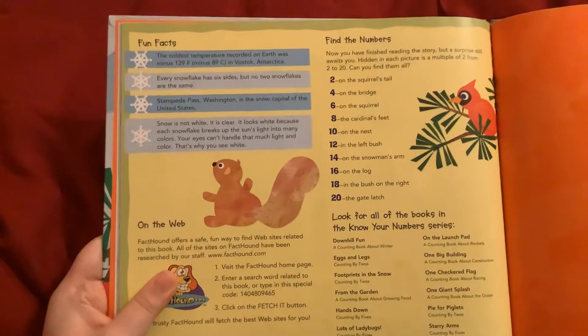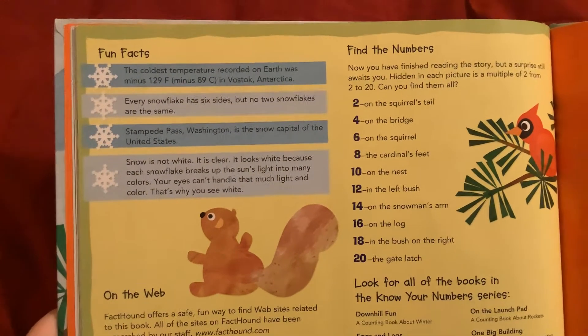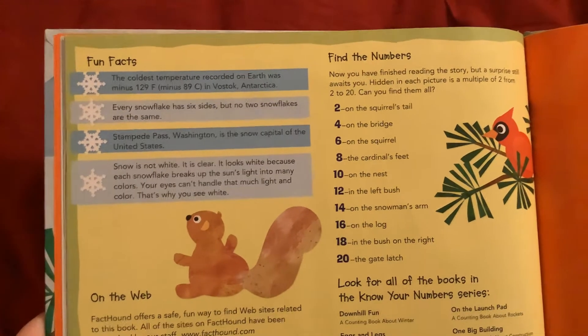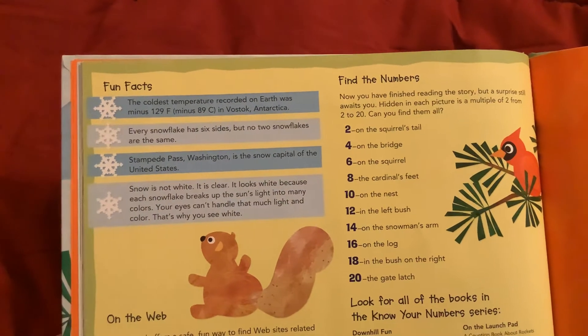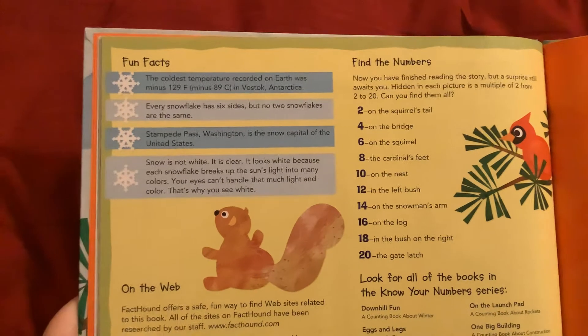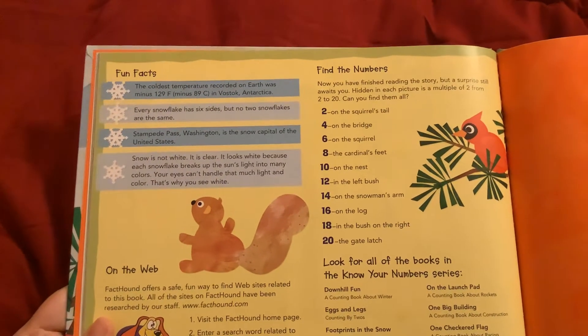Fun Facts: The coldest temperature recorded on Earth was minus 129 degrees Fahrenheit in Vostok, Antarctica. Every snowflake has six sides, but no two snowflakes are the same. Stampede Pass, Washington, is the snow capital of the United States.